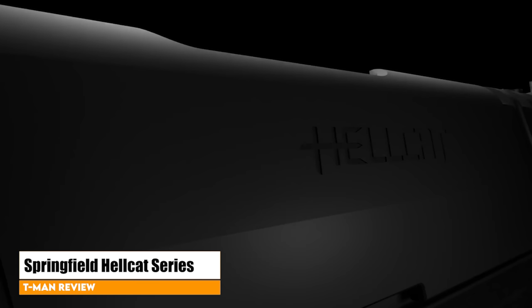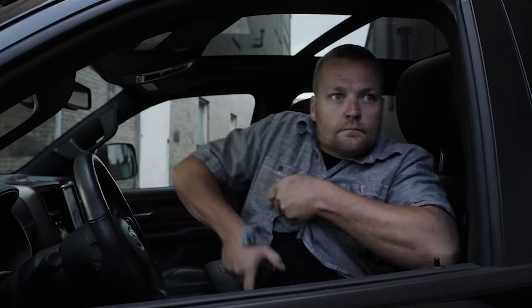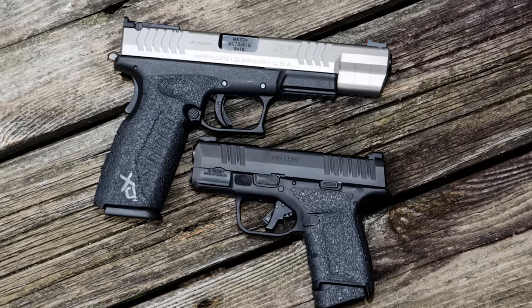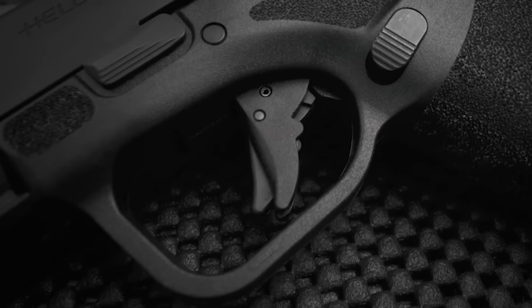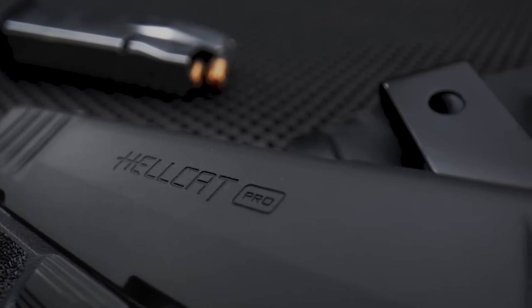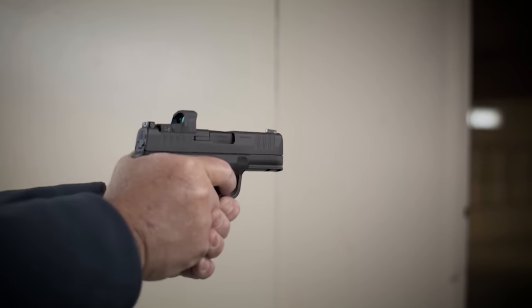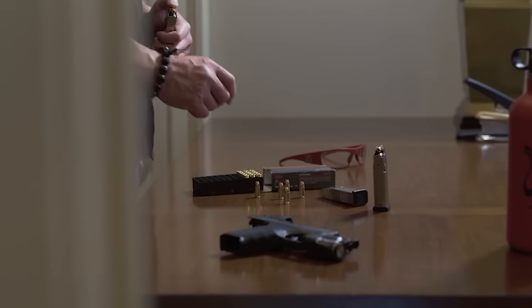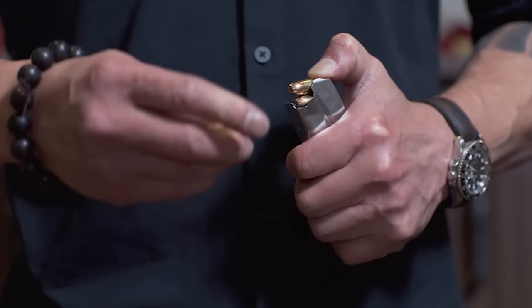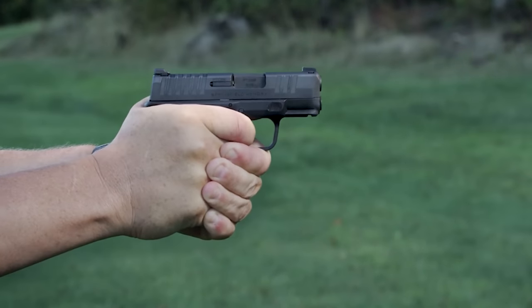Springfield Armory Hellcat series. The Springfield Armory Hellcat is one of the most popular subcompact pistols on the market today, and the line has expanded greatly from the original. When it first launched, it set a new standard for 9mm magazine capacity with its 11 and 13-round mags. Now the line includes red-dot-ready options, compensators, and a new Pro model. The new Hellcat Pro is a compact 9mm pistol that offers 15+1 capacity in a smaller footprint than any other gun in its class, while maintaining the ergonomic slim profile of the original Hellcat for seamless concealability.